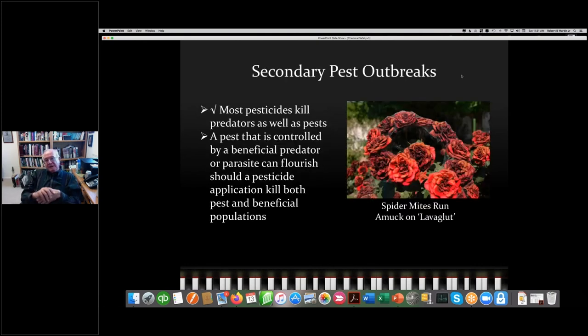There's also a concept of secondary pest outbreaks. Most pesticides kill predators as well as pests. Here in California, we have spider mites and chili thrips. If we use an insecticide to kill the chili thrips, it also kills the predators of spider mites, and we get a rebound infestation. I have a photograph of our Lavaglut in Arizona after I spent several weeks spraying regularly before a rose show — it killed every insect including spider mite predators, and I wound up with this secondary pest outbreak.